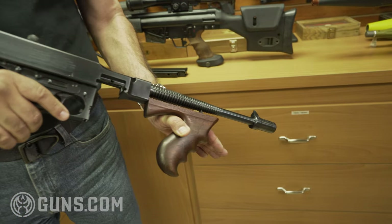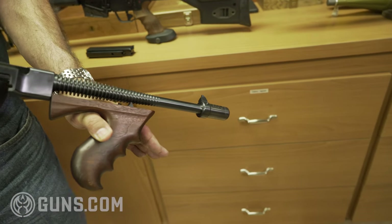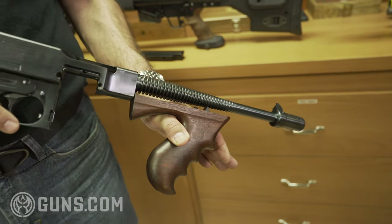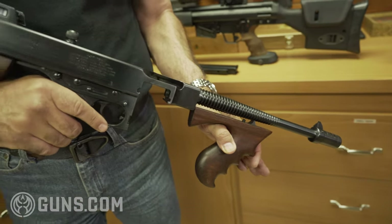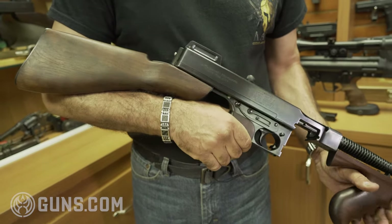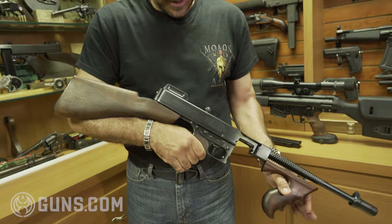It is a very important thing for Thompson collectors, when you buy a Thompson, to know if it's been refinished or if the parts have been changed. This one is a complete, original gun, and it's featured in several publications — several Thompson books written on the subject.